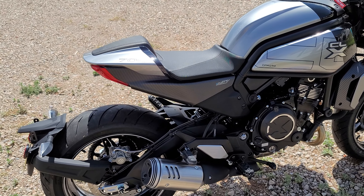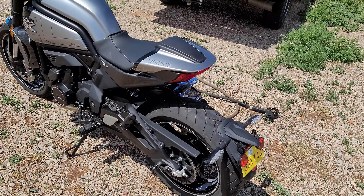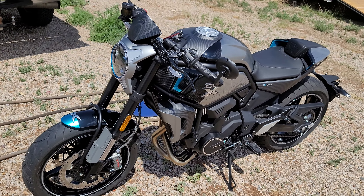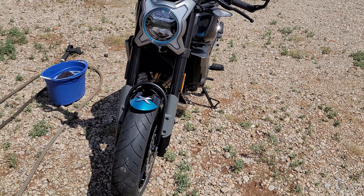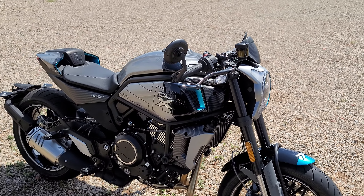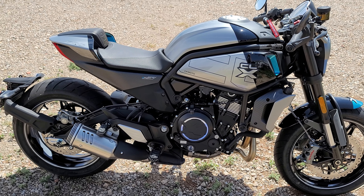As far as ease of maintenance, everything is extremely accessible because it is a naked bike — a café-style racer — and I really appreciate that. Another upgrade on the Sport over the Heritage style is the Brembo brakes. These things will lift the back end up pretty easily if you're not careful — they are extremely powerful. I'm still playing with the suspension since I only have about 800 miles on it. The suspension was extremely tight when I received it and I've been adjusting it trying to find the proper setting for me.